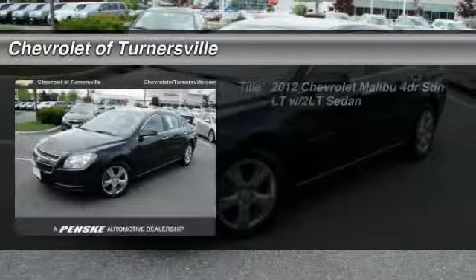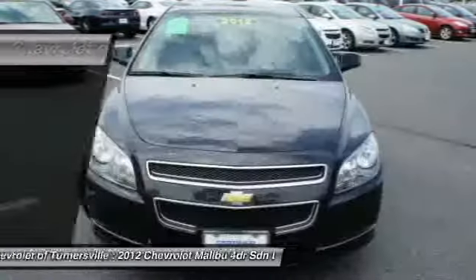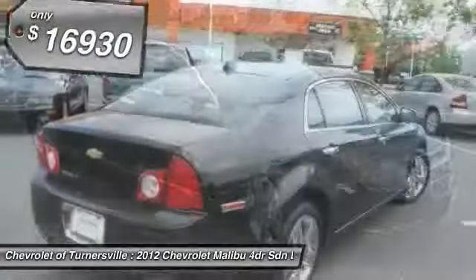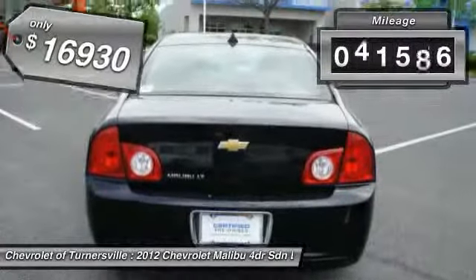The 2012 Chevy Malibu — a combination of performance and fuel economy. The Malibu is a great commuting car and is priced below $20,000. This vehicle has less than 45,000 miles.